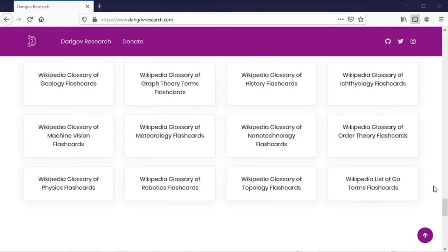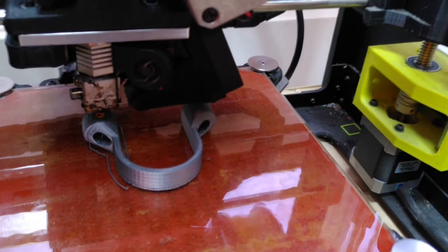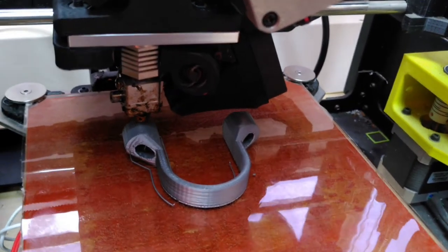On the education side, we make materials such as articles, books, flashcards and do workshops on various topics including, but not limited to, machine learning, 3D printing and recycling.